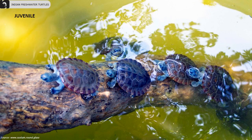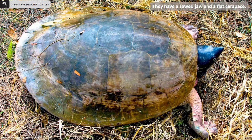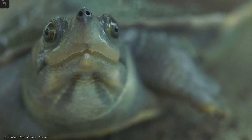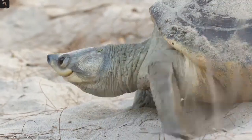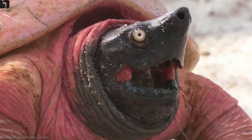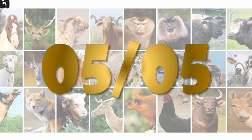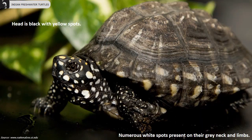The upper surface of the carapace and the soft parts are generally olive brown while the plastron is yellowish. Northern River Turtles have a distinctive sword jaw and a flat carapace. Spotted Pond Turtle are endangered freshwater turtles found in the Indus, Ganges, and Brahmaputra rivers of north and northeast India. They are also known as Black Pond Turtle or Indian Spotted Turtle.